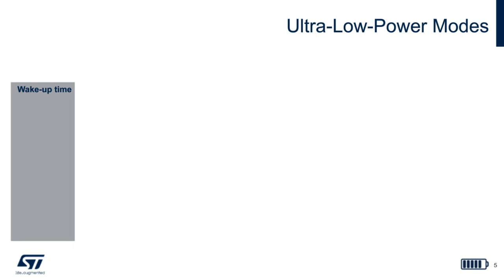As with our previous devices, the lower power state you are in, the fewer wake-up sources are available in your application. In addition, please find the associated wake-up time for each of the low-power modes to the left of the graph.